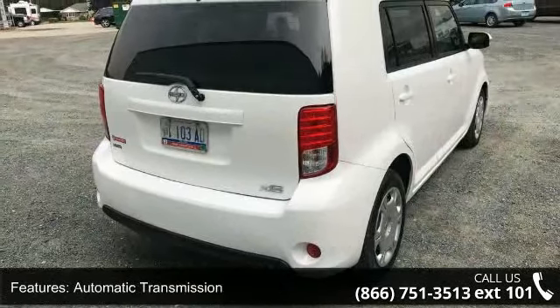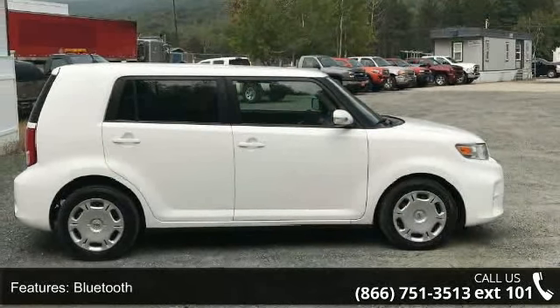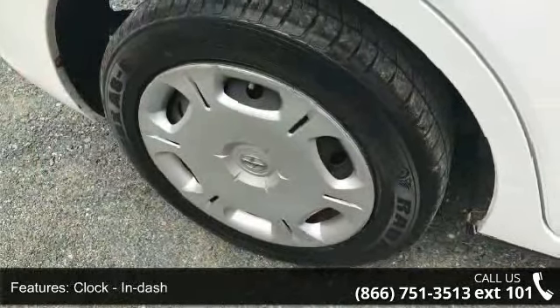Additional features include Bluetooth, clock, in-dash, cruise control, and external temperature display. A test drive is waiting for you. Call now to schedule an appointment at our dealership.